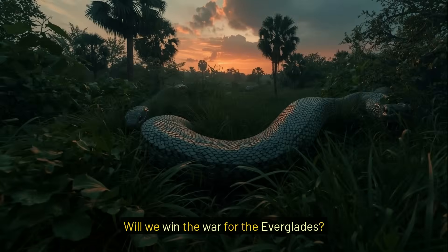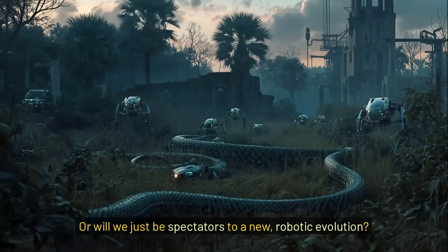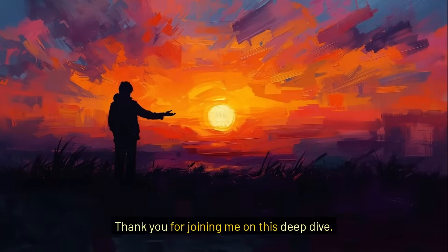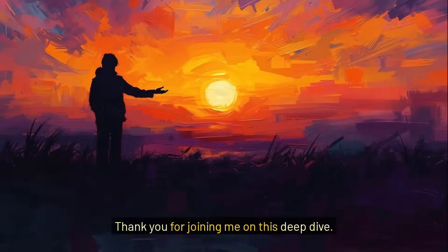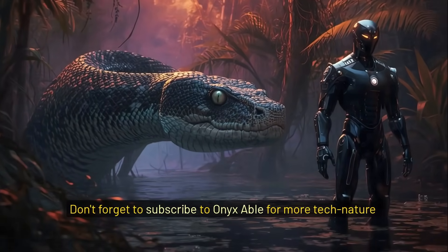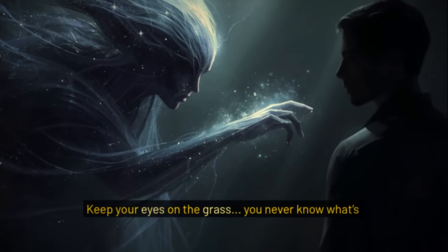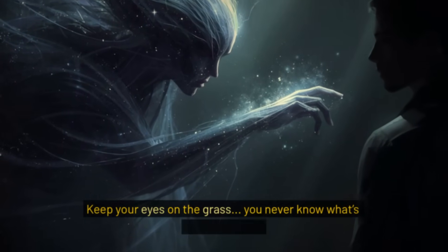Will we win the war for the Everglades? Or will we just be spectators to a new, robotic evolution? Thank you for joining me on this deep dive. Don't forget to subscribe to Onyx Able for more Tech Nature Mysteries. Keep your eyes on the grass — you never know what's watching back.